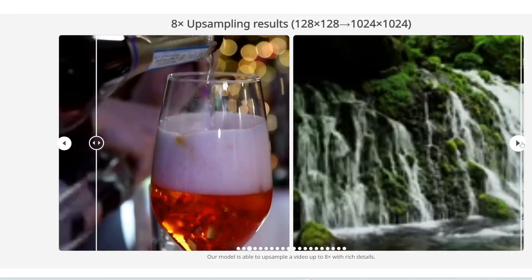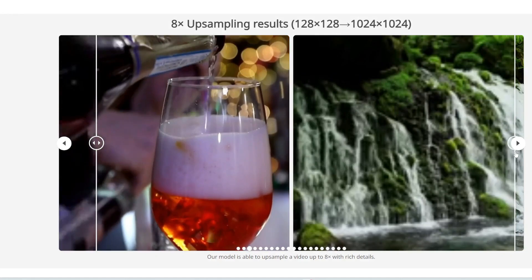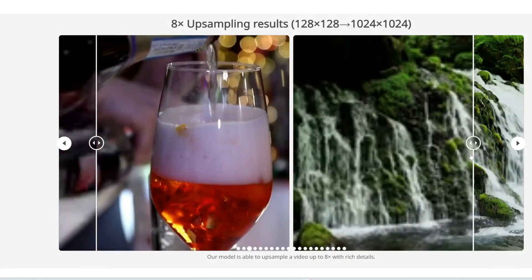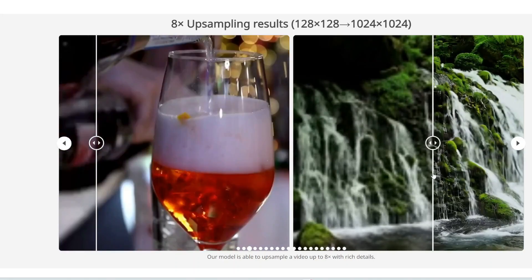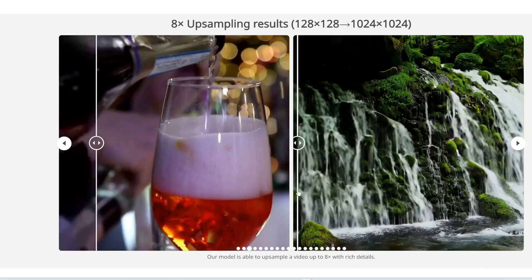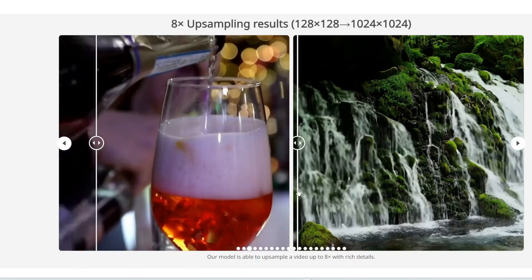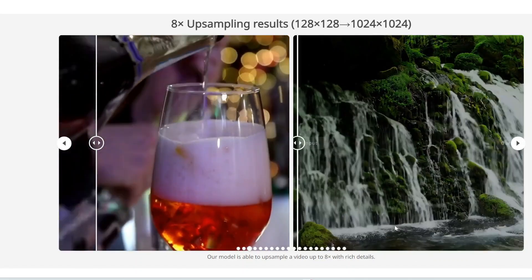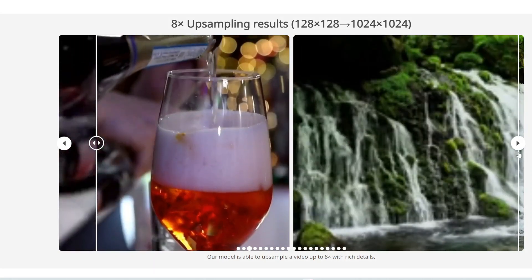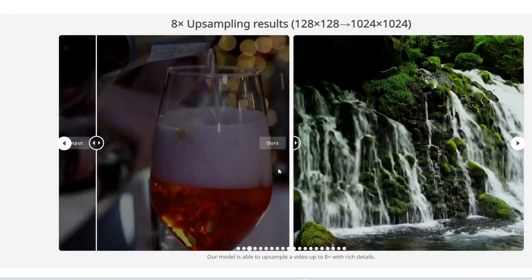Here is a waterfall. In the original image, you can barely make out the shapes of the moss, the rocks, the leaves. But after processing with this tool, you can see everything is a lot sharper. You can even see the exact details of the moss on the rocks, and the details down here are a lot sharper too.